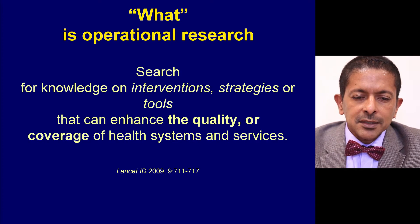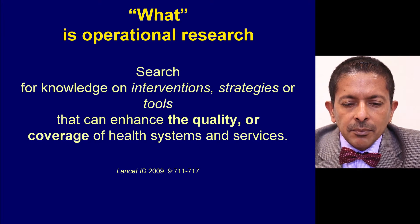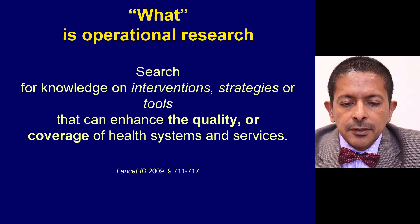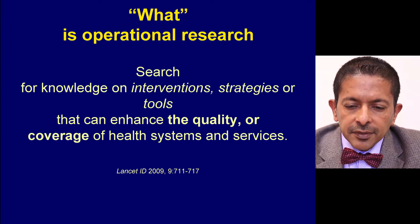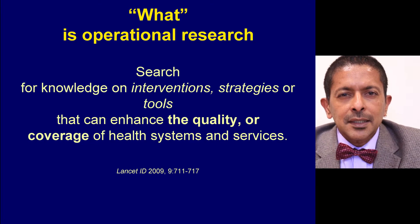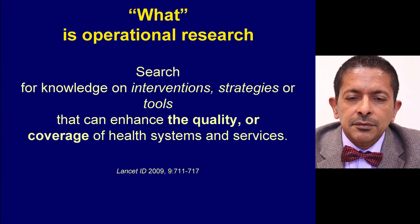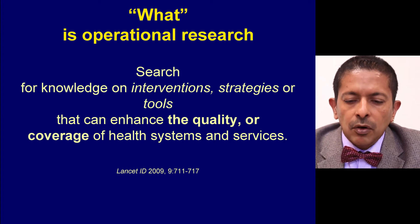What exactly is operational research? Well, there are many definitions, but from a health program perspective, it can be defined as the search for knowledge on interventions, strategies or tools that can enhance the quality or coverage of health systems and services, or the performance of health services.